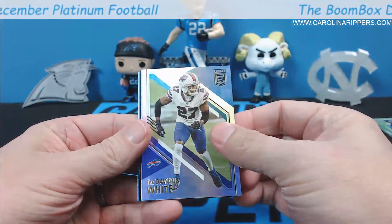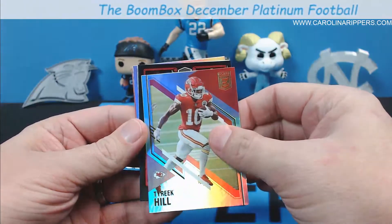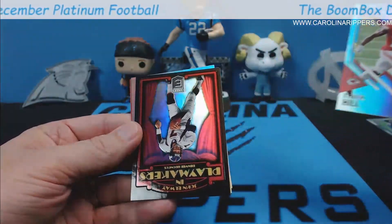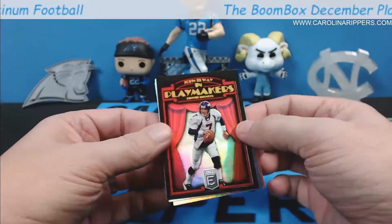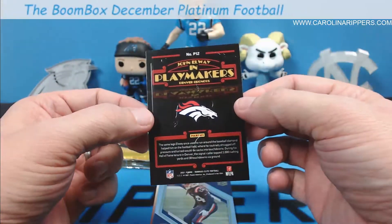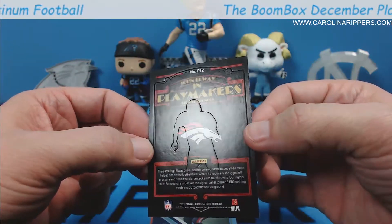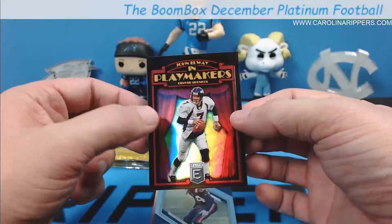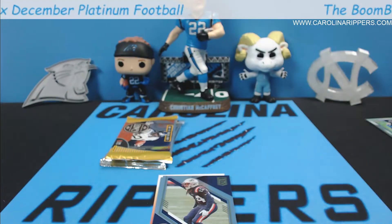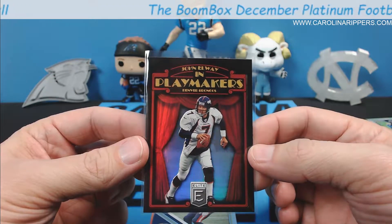2021 Donruss Elite — Tre'Davious White, Tyreek Hill... wait, that's a Playmakers insert — I think those are a case hit in 2021! John Elway Playmakers — in other seasons it wasn't, but in 2021 this is a case hit. Probably not the hottest name to get but it's a really cool card with embossing on the back. Donruss Elite does that with a lot of their cards — it's a sweet card, go check it out on eBay.